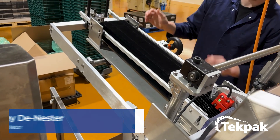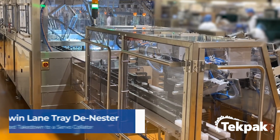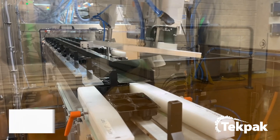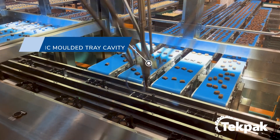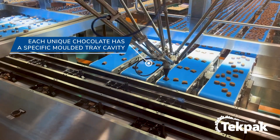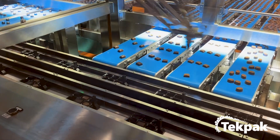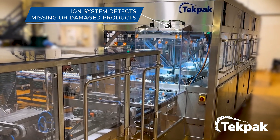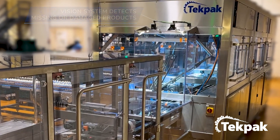Trays from the de-nesting machine are loaded into the robot cell via two lug conveyors. Sensors positioned along the conveyor monitor the movement of each tray. Individual chocolates are placed into designated cavities within the trays. The machine's automated controls and monitoring systems ensure smooth coordination with the robotic pick-and-place cells, minimizing the risk of errors or misplacements.